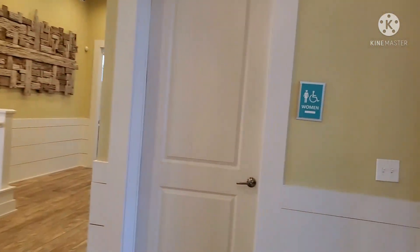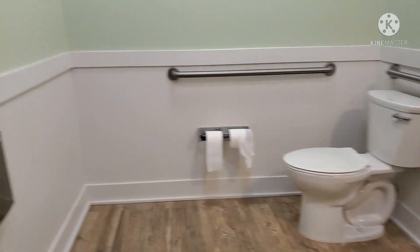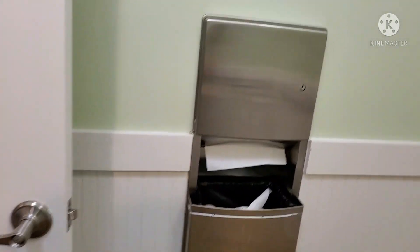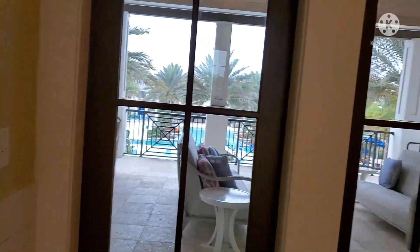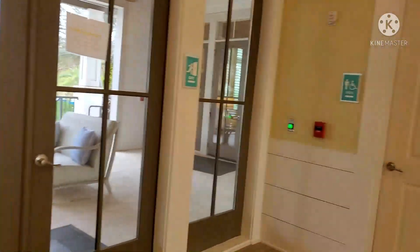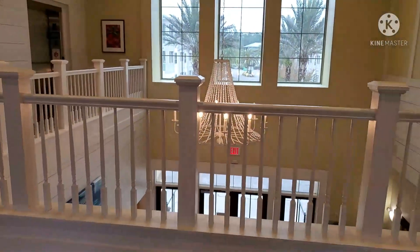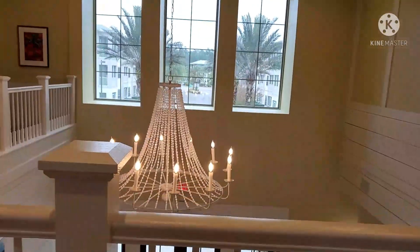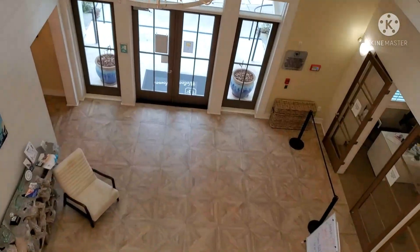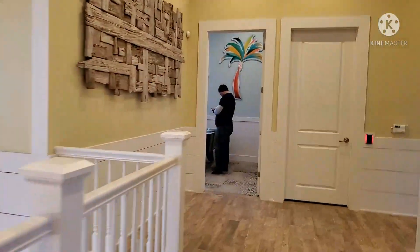Now back to our apartment tour. This is the inside of the second floor of the main office — and yes, there's another bathroom. Right downstairs is the first floor, the main office. To the right is the office of the staff where you can actually sign your lease and all your paperwork.